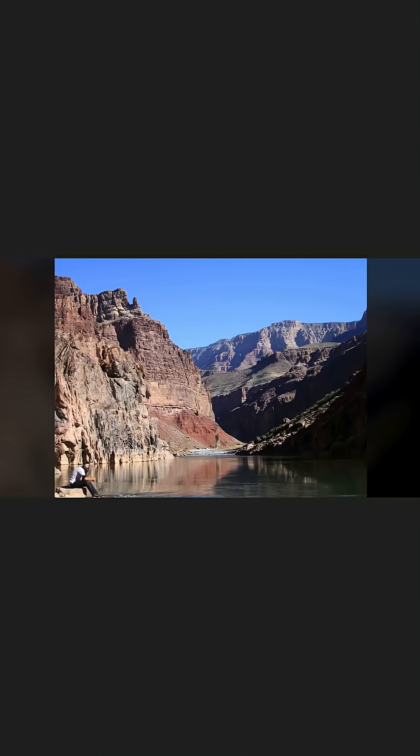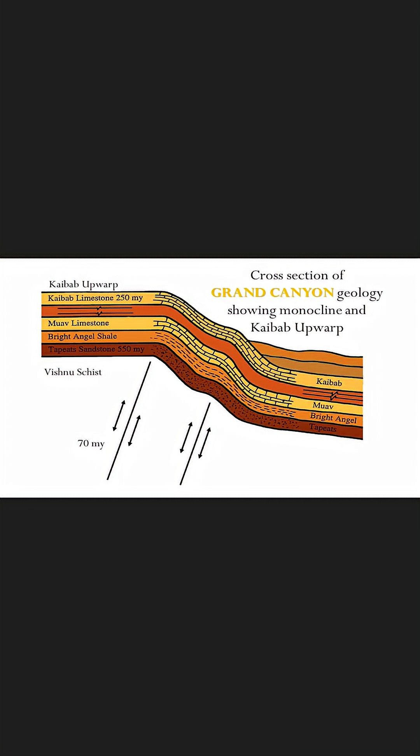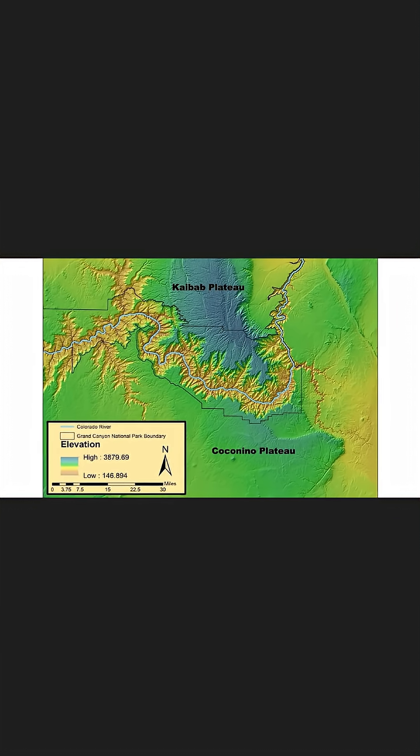And then you run into another major problem — literally. The Colorado flows out of the Rockies to the west and runs smack into a raised plateau called the Kaibab Upwarp. That isn't the worst of it, though. The headwaters of the Colorado are at a lower elevation than the Kaibab is. But water doesn't run uphill.